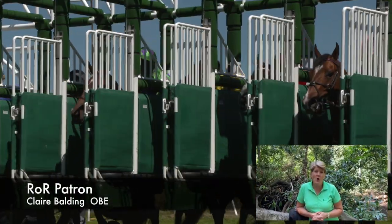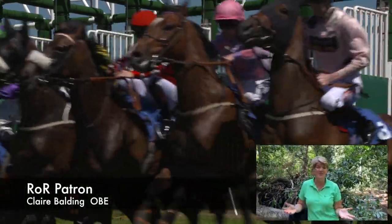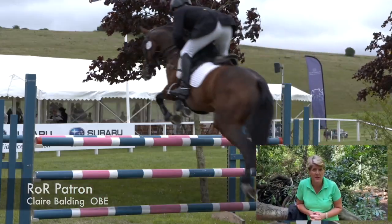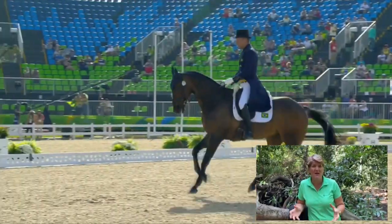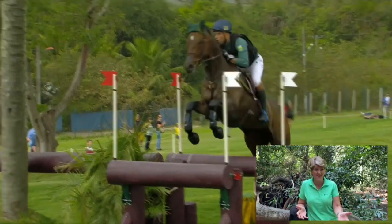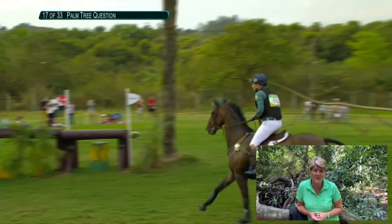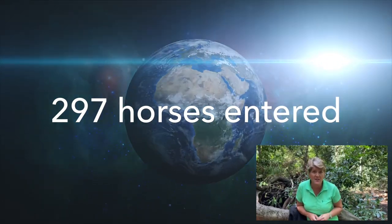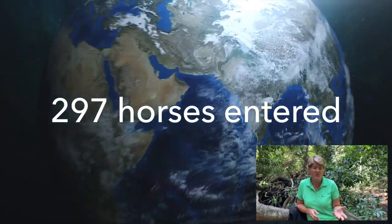Hello and welcome to the ROR online show for 2020. So many activities cancelled this year, but instead of saying we won't do anything, we thought let's make it even bigger and better because geography doesn't matter. So we opened it up to ex-racehorses from around the world and were rewarded with 297 entries from as far afield as Australia, New Zealand, Hong Kong and the USA.